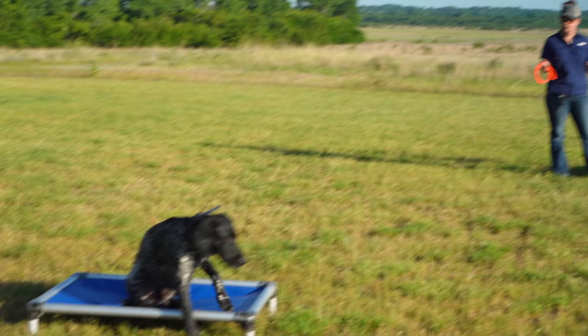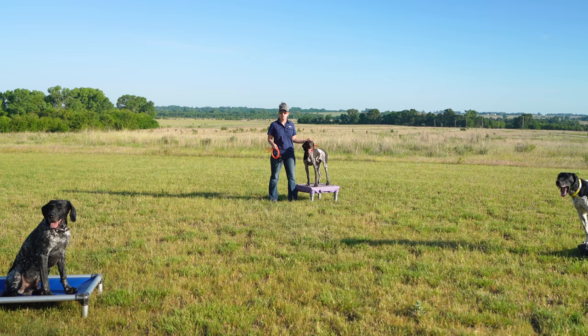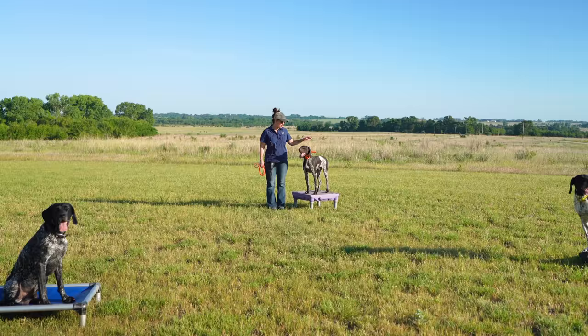Vex — all four feet on the dog bed, thank you. Of course, as soon as I say they're solid they'll make a liar out of me. But we're going to show you what working through the three D's of place training looks like with a young dog and help him work through some distractions.